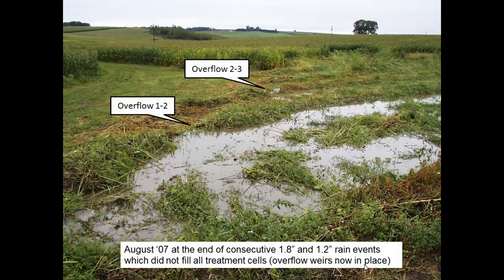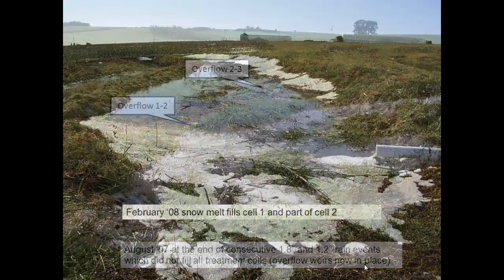Here it is in August of that same year — a really good growth of weeds on everything, no grass yet. I did have overflow structures put into place now, so I could hold the water deeper, five to six inches deep in each of those benches rather than a couple inches. With two consecutive rainfall events — 1.8 and 1.2 inches back to back, just over three inches total — I only filled the top two benches that time because I could hold the water a little deeper after putting in the overflow structures.